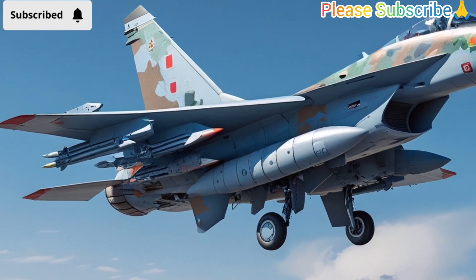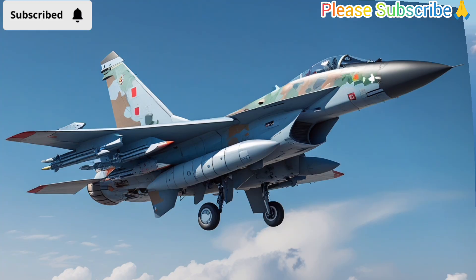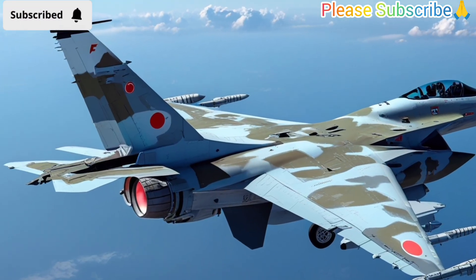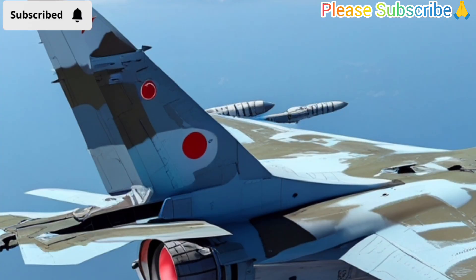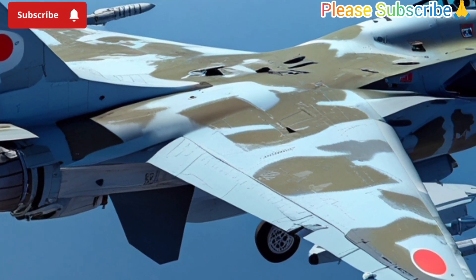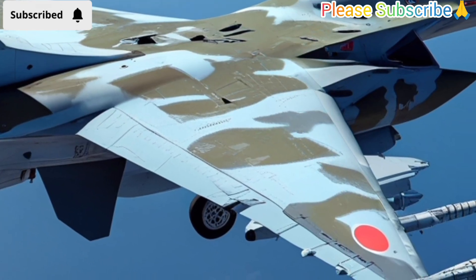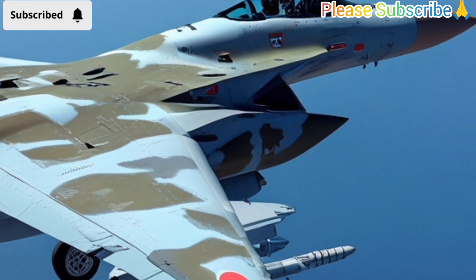Since its introduction, the FA-50 has helped modernize the Philippine Air Force and improve its capabilities. It has participated in various joint exercises with allied countries, enhancing interoperability and readiness. The aircraft's presence also sends a strong message of deterrence to potential adversaries, showing that the Philippines is serious about protecting its airspace and sovereignty.